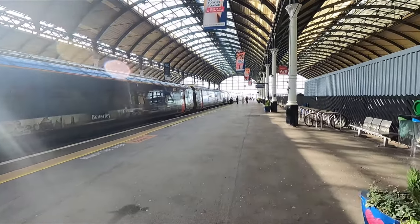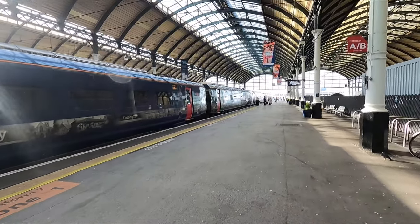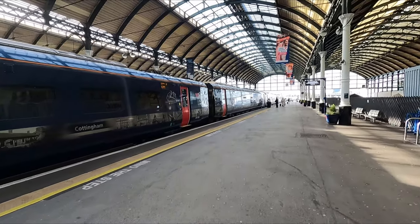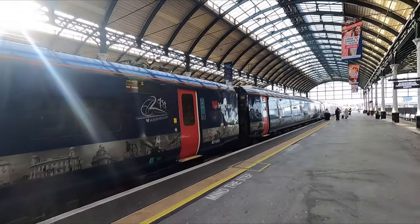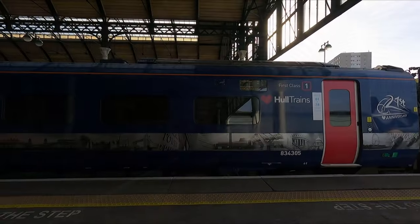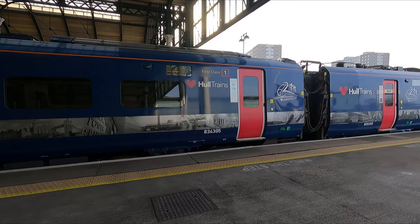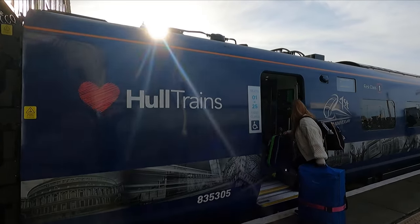The Class 802s allow for a top operating speed of 125 miles an hour, although this could be increased to 140 miles an hour in the future with some minor modifications, infrastructure permitting of course. Right, let's get on board — as it's customary, first class can be found towards the London end of the train.